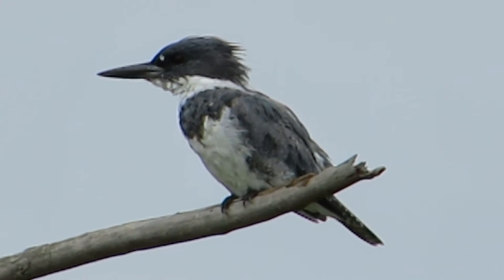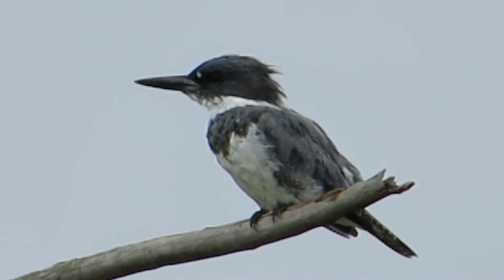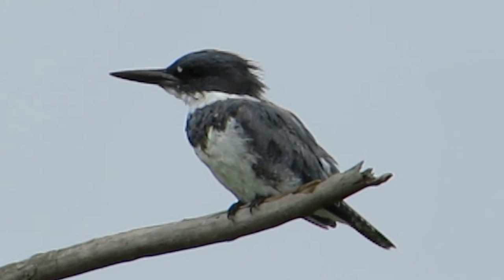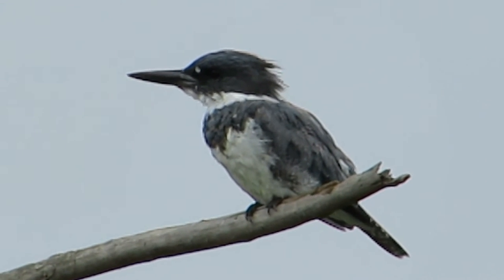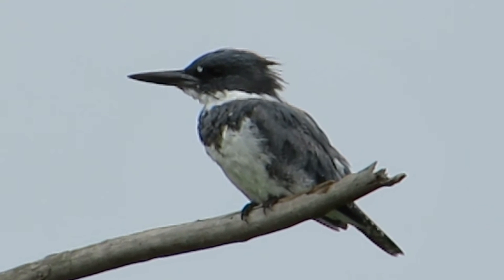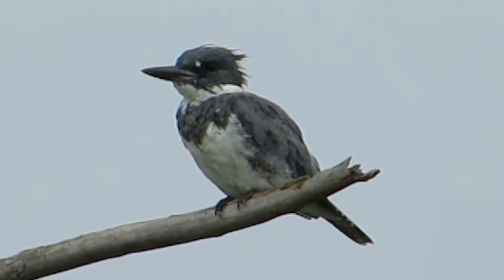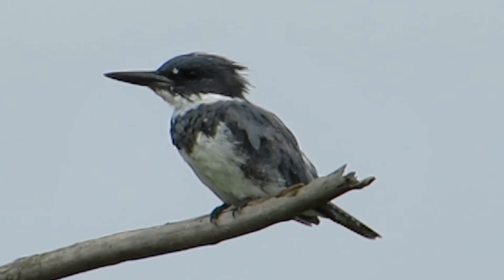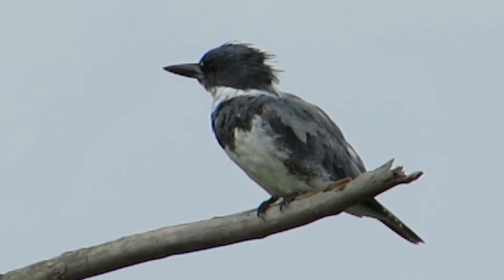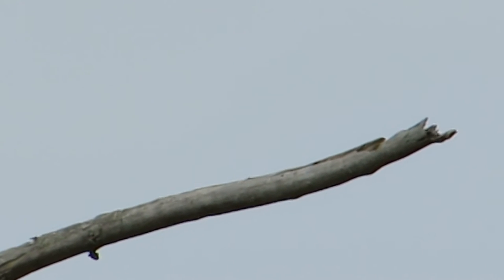We also have a green heron in the area too. We like it when they find fish. Well, he's not having too good luck with the fishing right now. I hear the geese coming in — it's a flock of geese. Kingfisher is on the hunt, waiting for an opportunity to catch a fish. There he goes — he's diving down!